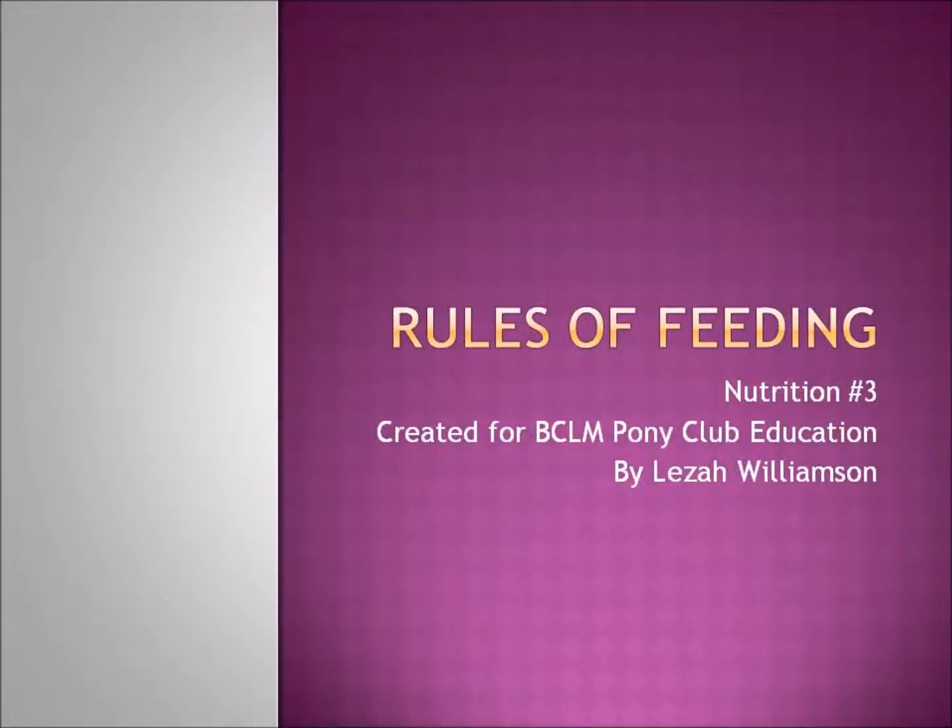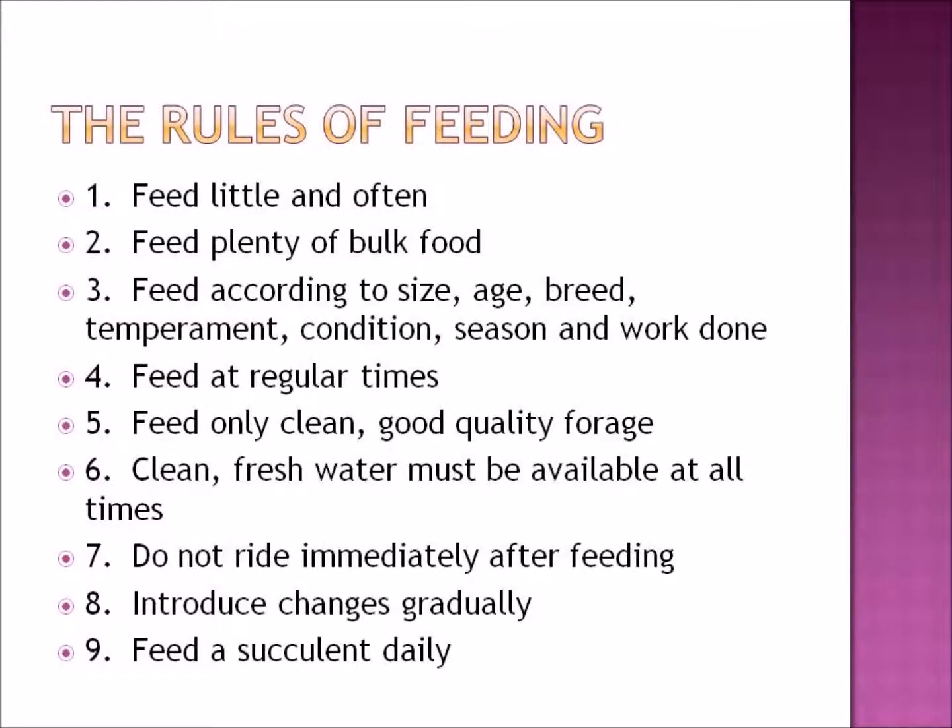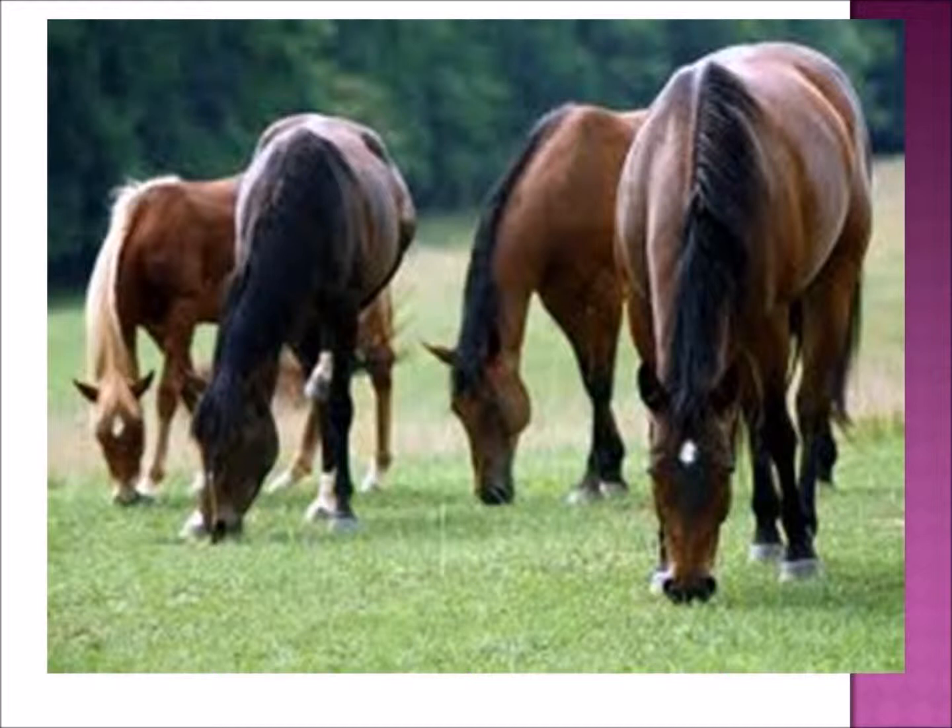Hi, it's Lise Williamson here, welcome to Rules of Feeding, which is part of the BC Lower Mainland Pony Club education series — the third in the nutrition section. The rules of feeding, based on the British Pony Club Manual of Horsemanship, include: feed little and often, feed plenty of bulk food, feed according to size, age, breed, temperament, condition, season and work done, feed at regular times, feed only clean good quality forage, use clean fresh water at all times, don't ride immediately after feeding, introduce changes gradually, and feed a succulent every day.